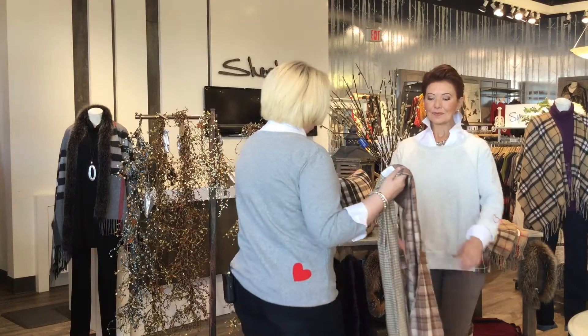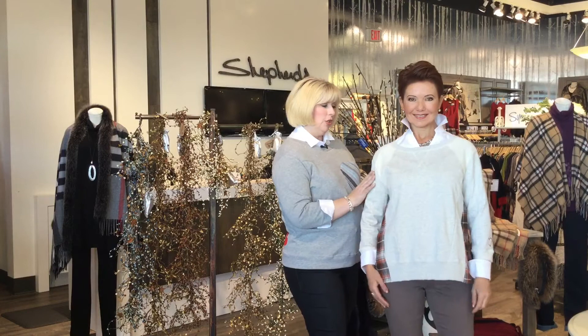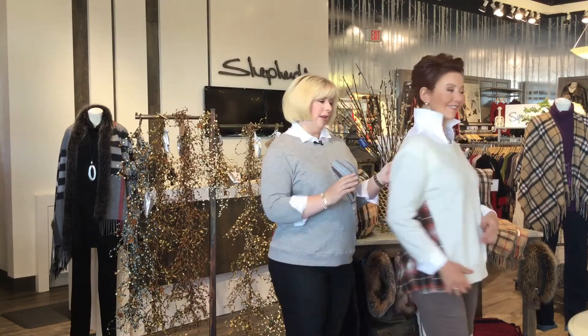The sweatshirt that she has on this time is a coordination of three different fabrics: the sweatshirt fabric, a different sweatshirt fabric, and then the great flannel on the back.